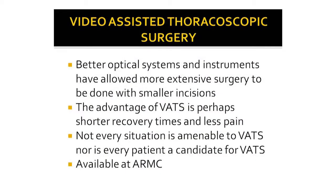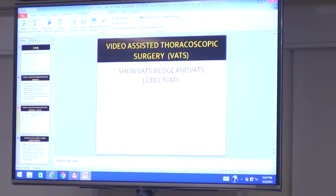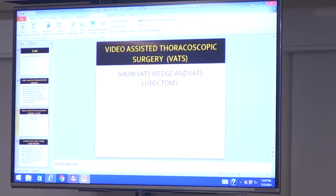VATS — video-assisted thoracoscopic surgery — uses high-definition screens and cameras. We make smaller incisions and put instruments into the chest cavity to resect tumors in the lung. Not every patient is a candidate, but we use it routinely here. I'm going to show a video of a wedge resection to illustrate what we do in the operating room every day.